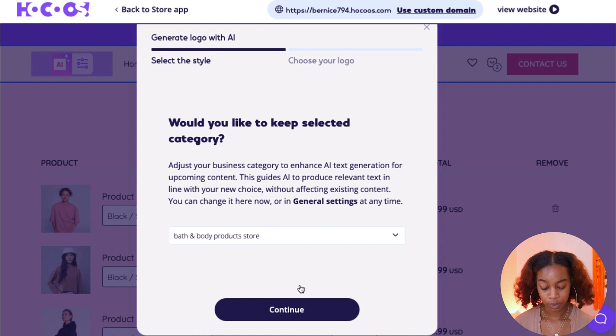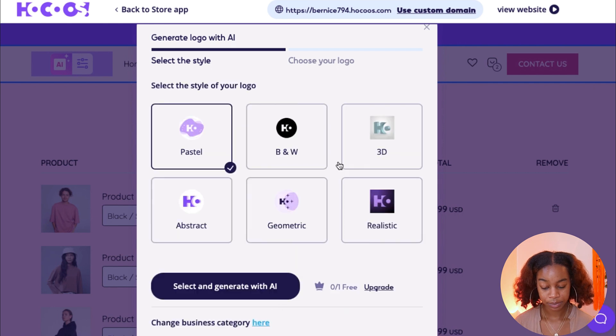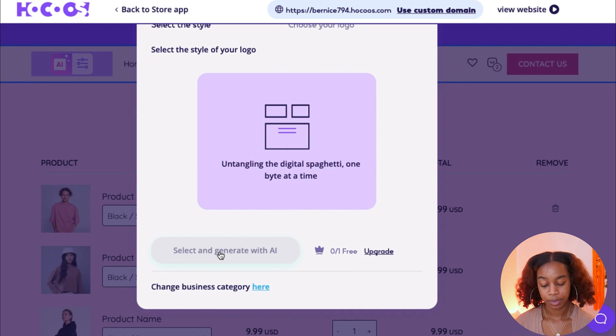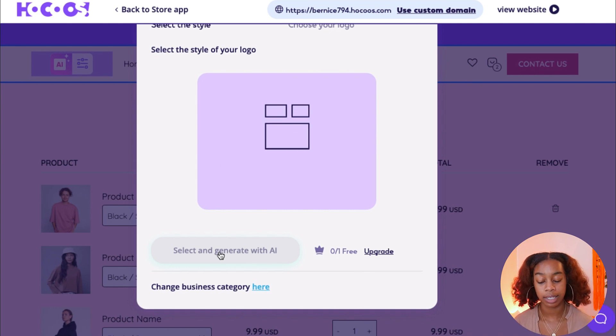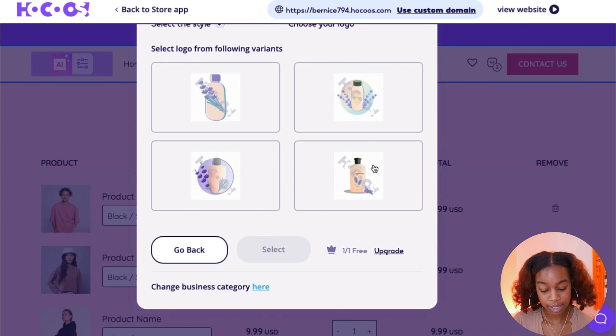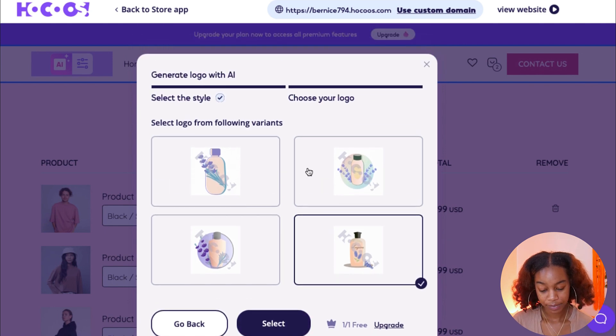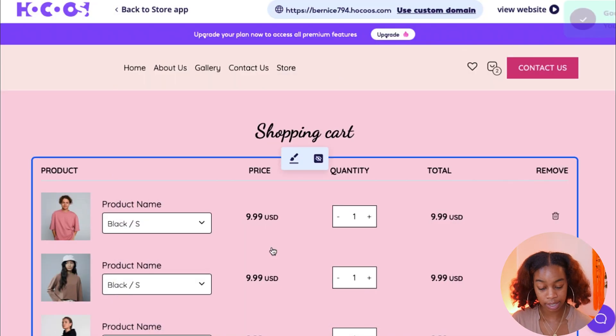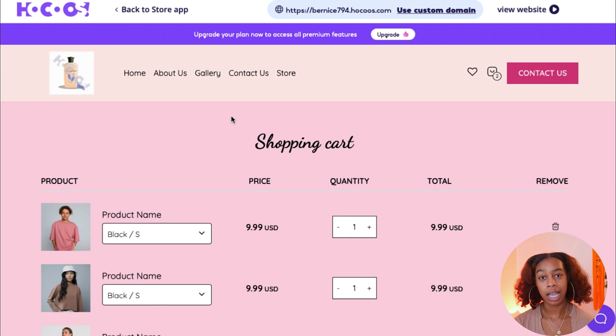Select your style — we have a bath and body product store, so hit Continue. Then choose the aesthetic: pastel, black and white, 3D, realistic, geometric, or abstract. Let's do pastel and hit Select and Generate with AI. They'll generate a logo based on your selections — here are the options that popped up. Let's select this bath-based product logo since we're in the bath and body products category. If you already have a logo designed in Canva or elsewhere, you can also upload that. Just wanted to show you that Hokus does have this AI logo feature.